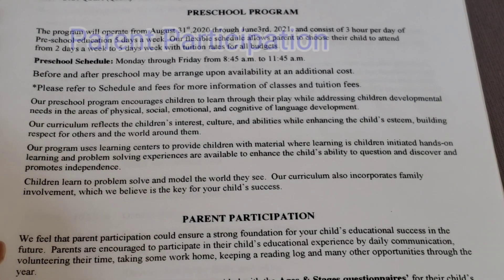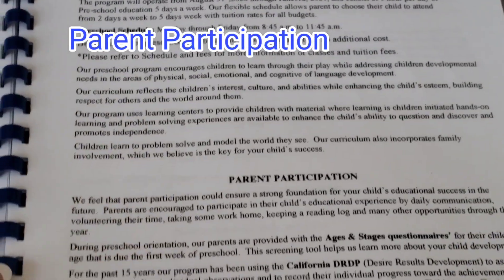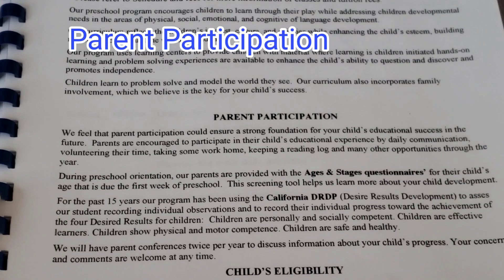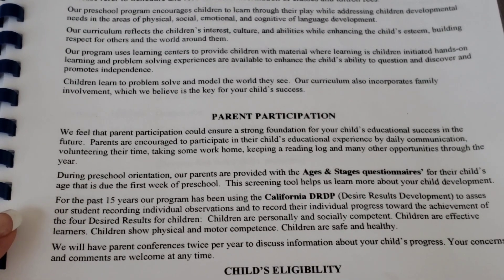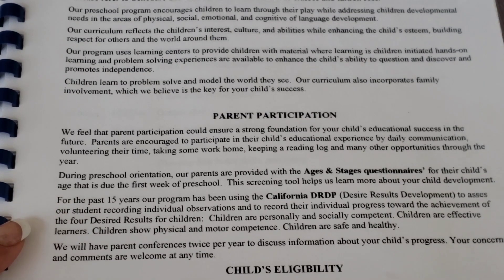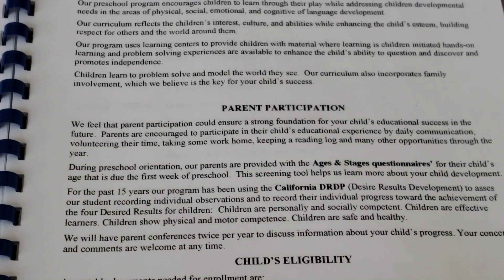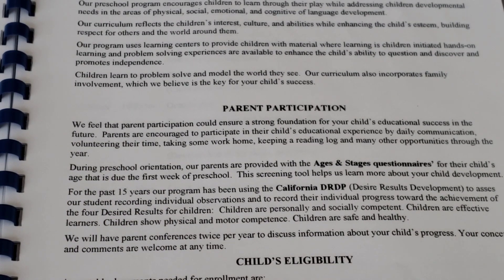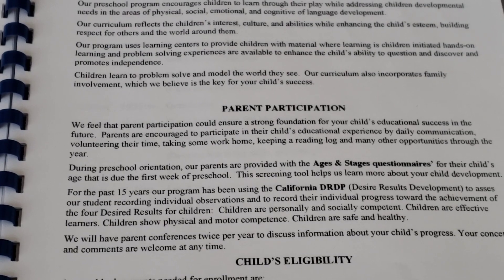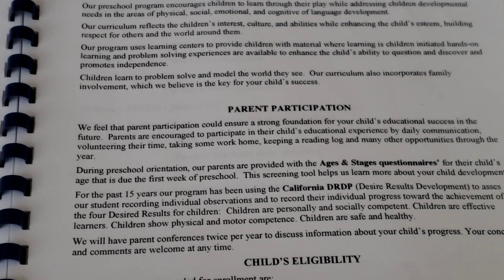Here is the parent participation section. Parents help us by filling out the Ages and Stages questionnaire, and we also have a parent conference twice a year. We share the results of the DRDPs. We do DRDPs in our class and also use other assessments to help monitor the milestones of our students and to help identify where they need assistance to become competent.